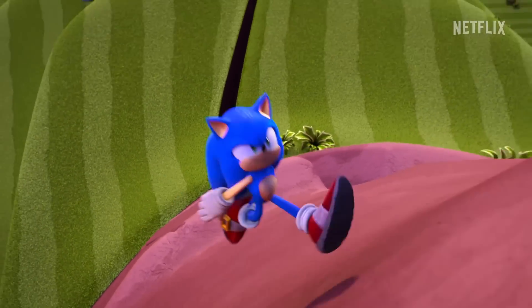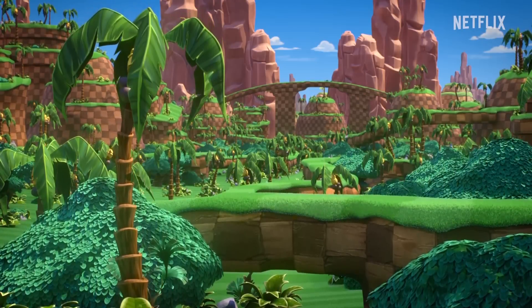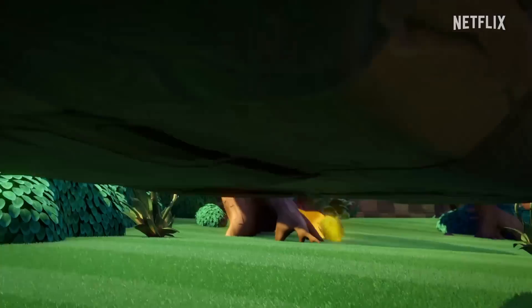Sonic Prime's teaser trailer is here, and we have a general release date. Still, there's something that fans are questioning: the animation.